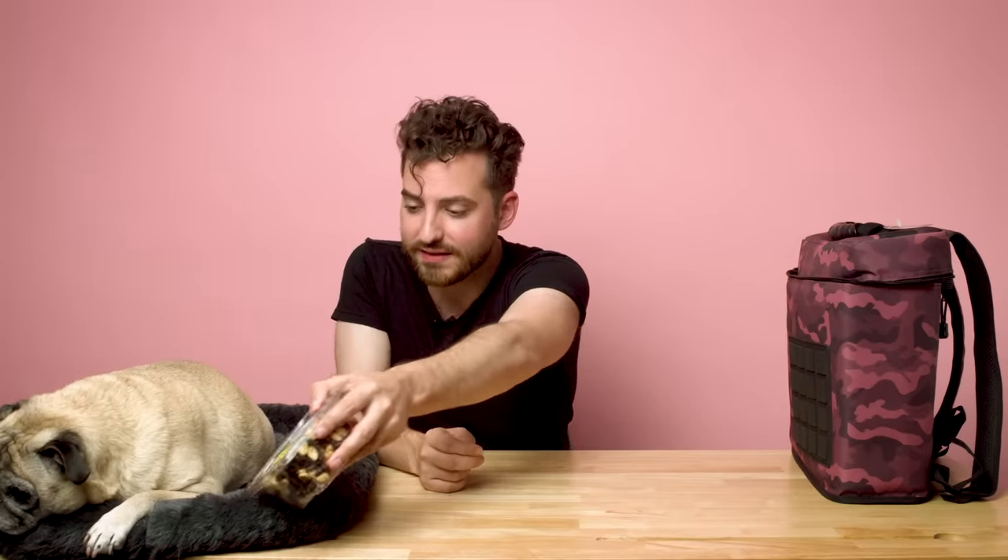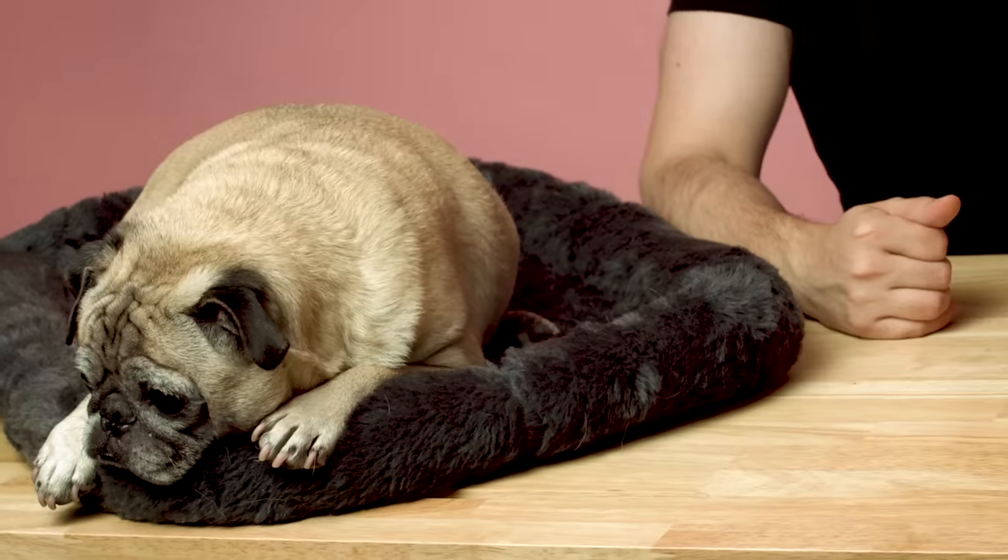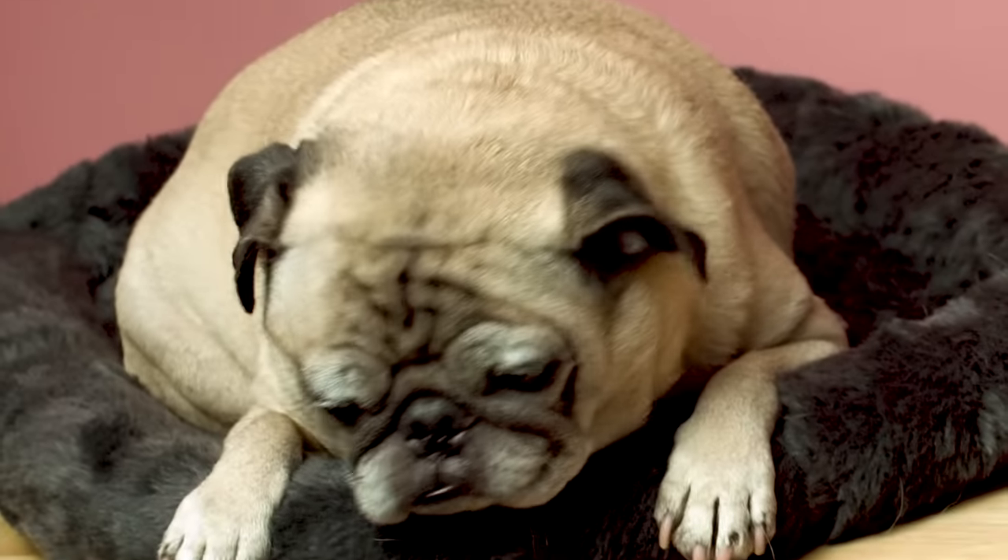It's trail mix. Noodle is not impressed — probably because it's milk chocolate and he knows. He goes, I see what you're trying to do. You're trying to poison me, father.